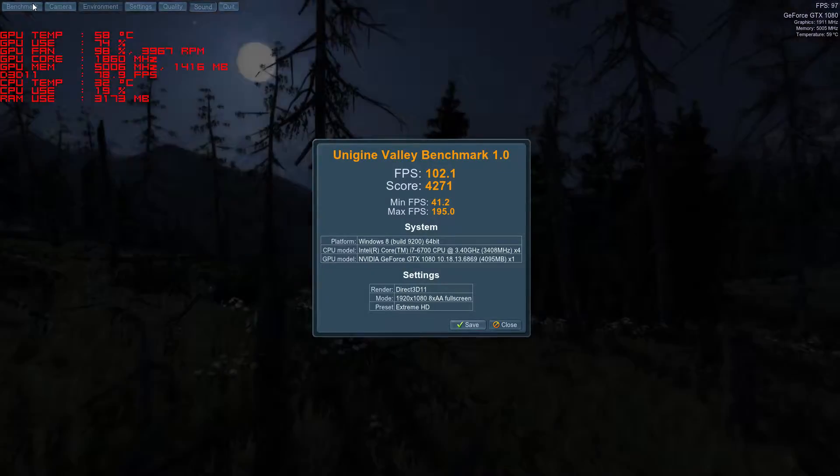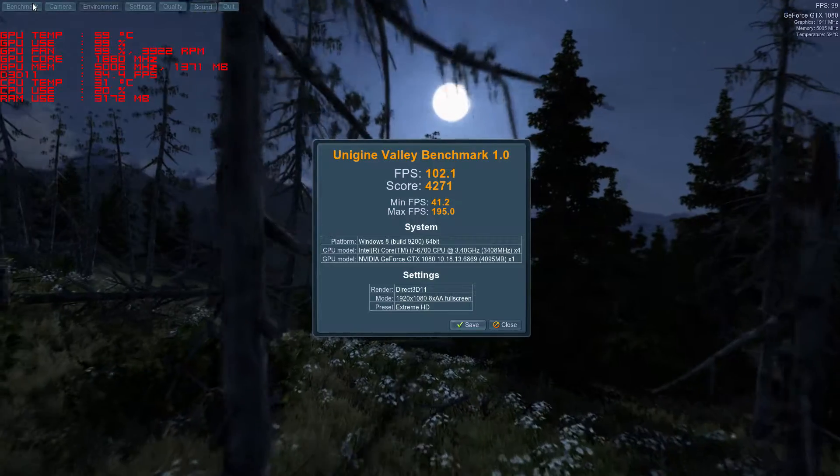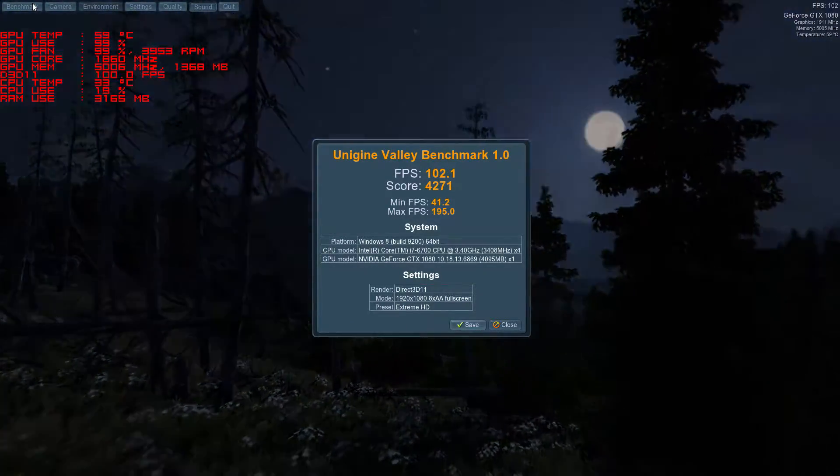At 1440p, the ASUS GeForce GTX 1080 has scored 4,271 and has an average frame rate of 102 frames per second.